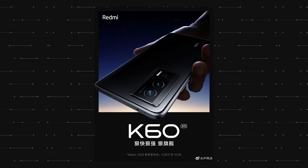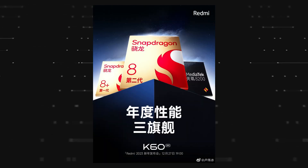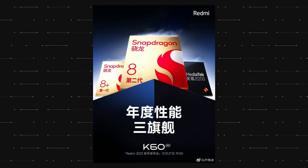Redmi has officially announced that there are three phones launching under the K60 series on December 27th, and these are named the Redmi K60E, the Redmi K60, and the Redmi K60 Pro.